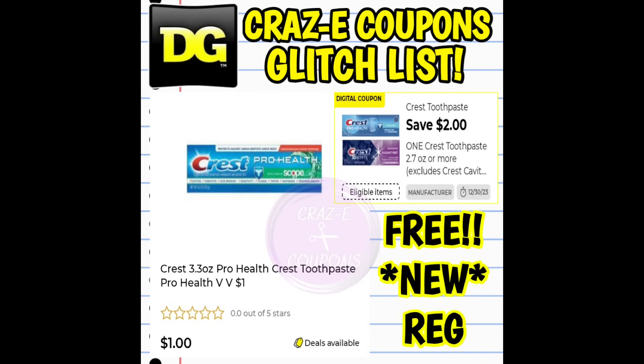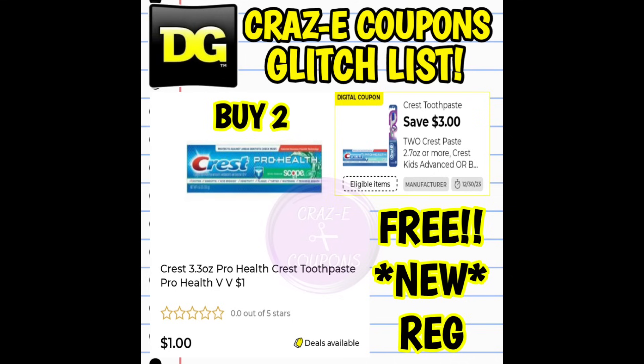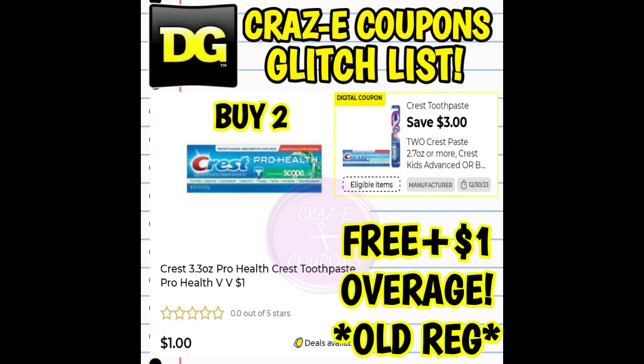Next up we have a $2 off one for our Crest toothpaste. This coupon is glitching and working on the Crest Pro Health toothpaste priced at $1 found in the dollar aisle. If you're at a new register store that's going to make it completely free. If you're at an old register store that's going to make it completely free plus give you $1 in overage. We also have a $3 off two digital coupon for the Crest and Oral-B products, also glitching and working with the Crest Pro Health toothpaste — pick up two. If you're at a new register that makes two of them completely free; if you're at an old register that makes two completely free plus another $1 in overage.